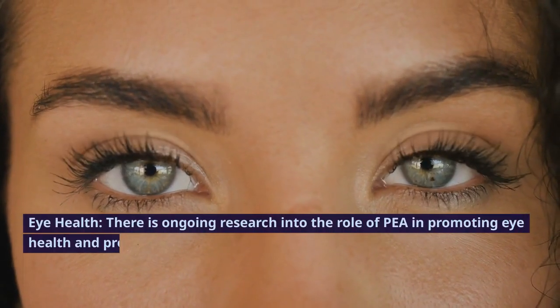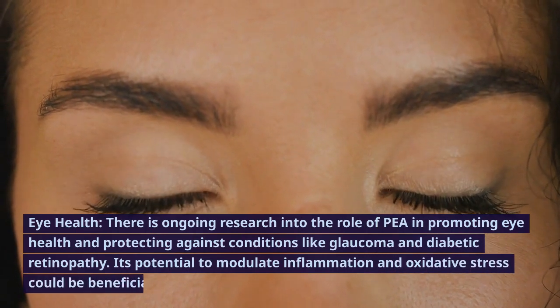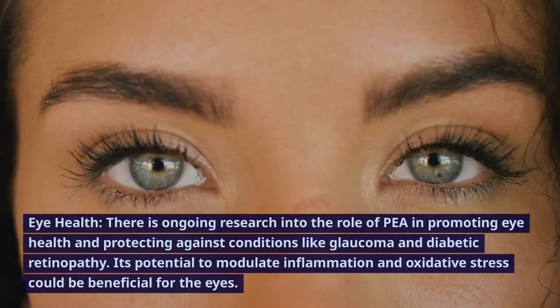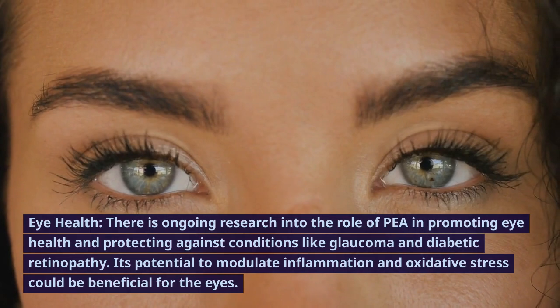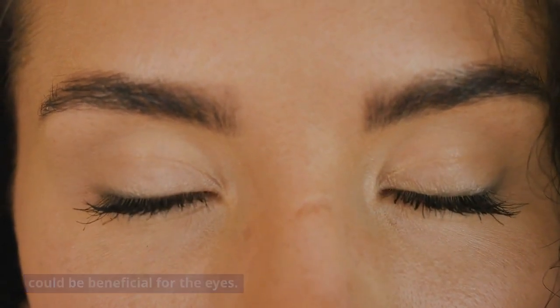Eye health. There is ongoing research into the role of P in promoting eye health and protecting against conditions like glaucoma and diabetic retinopathy. Its potential to modulate inflammation and oxidative stress could be beneficial for the eyes.